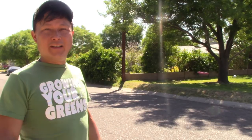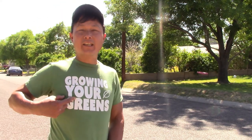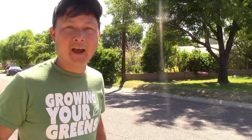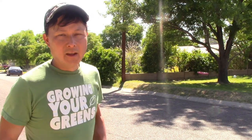This is John Kohler with growingyourgreens.com. Today we have another exciting episode. I'm wearing my Growing Your Greens t-shirt, still available at compassion-tees.com. If you support me and buy a t-shirt, 100% of the proceeds go towards a women-owned minority business — actually my former video editor — so she would appreciate that, for a limited time until they're out.